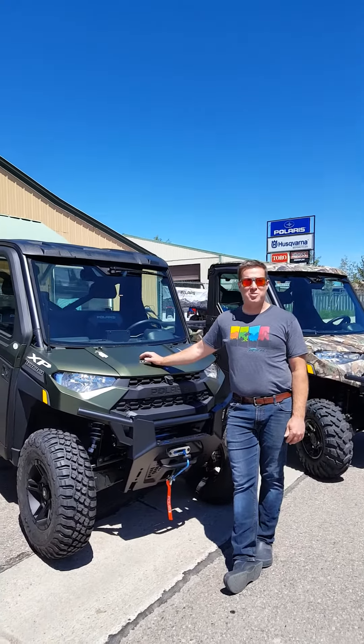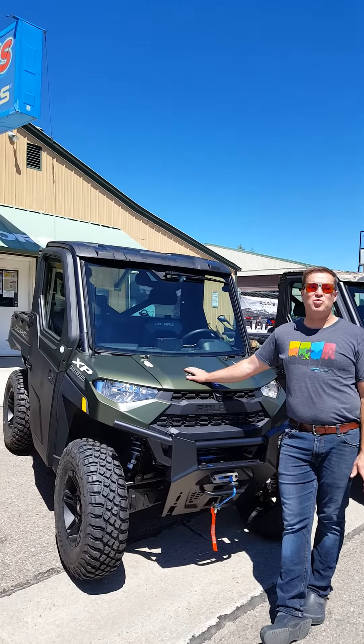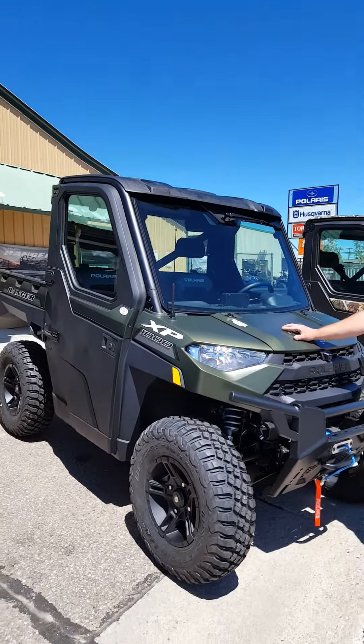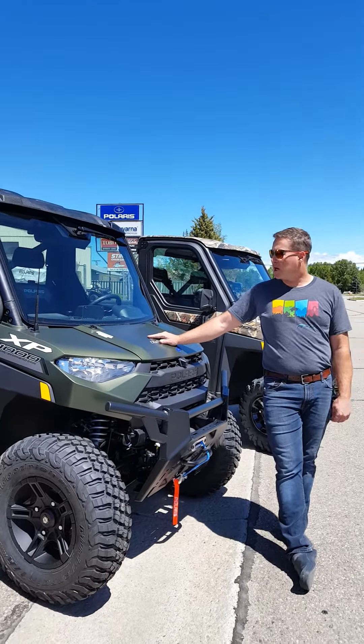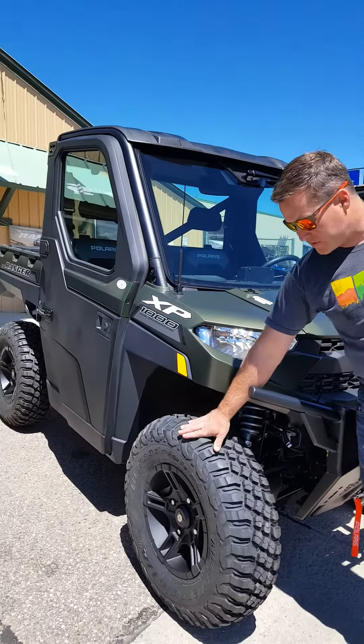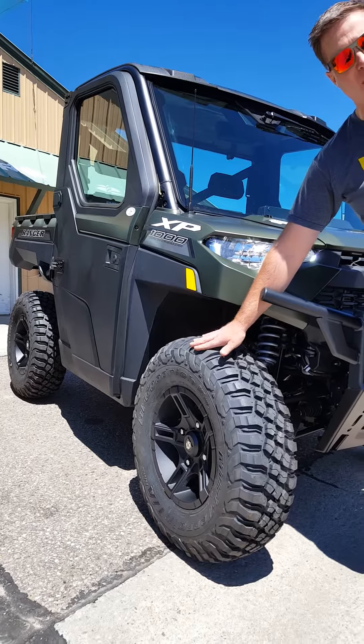Hey everyone, Sandy here at Bucky's Outdoors in Pinedale, Wyoming. Behind me is a Ranger 1000 XP North Star — they make them both in premium and ultimate. This is an actual ultimate model. Everything you see here comes on this vehicle except for the 15-inch wheel and 30-inch tire package that we have added on.